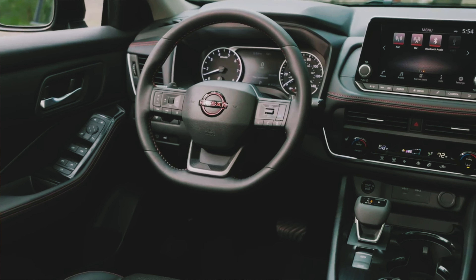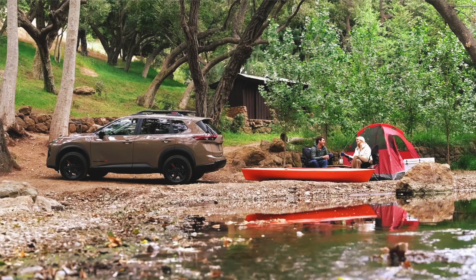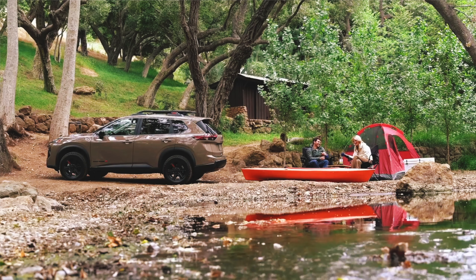Inside, it has water-repellent leatherette seating with red accents and, unfortunately, piano black plastic trim.